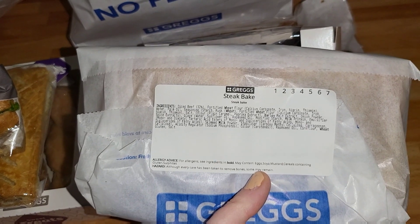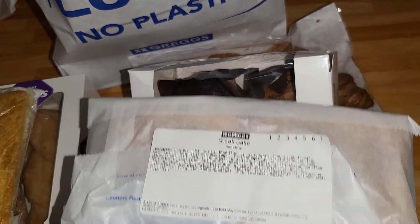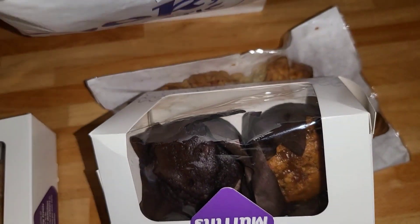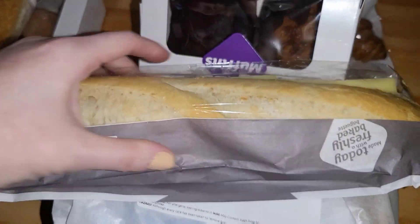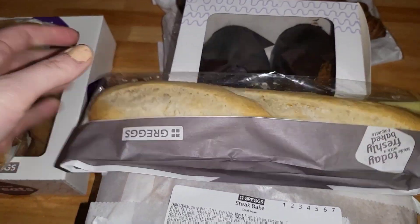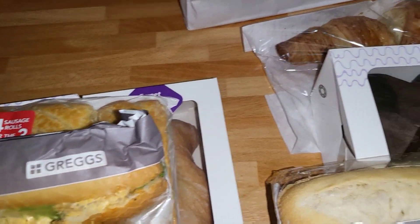So then there are two steak bakes in there, which is my favourite usually. They're quite cold but it's the end of the day so we can just heat those up. And then finally we've got a cheese and ham baguette. So I think for the £5.20 in total there's quite a lot there.